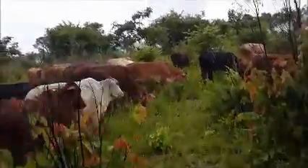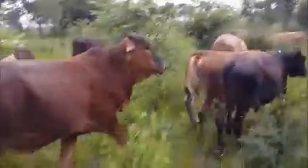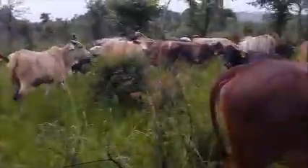Nice weather to look at cattle! So from the long weaner heifers through to cows.